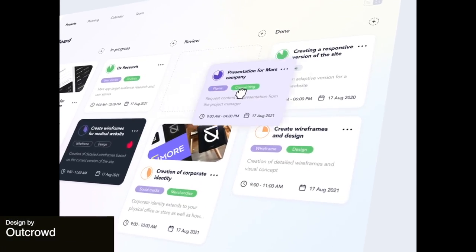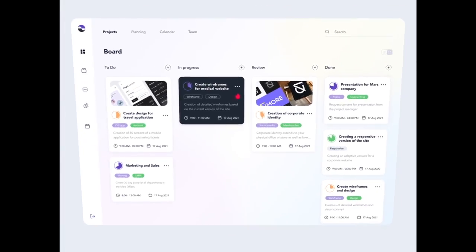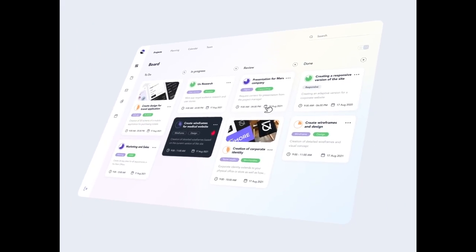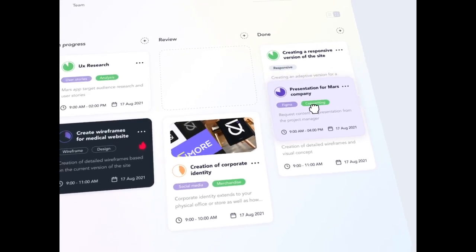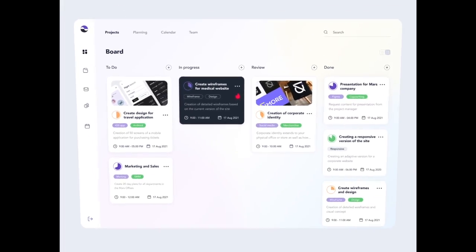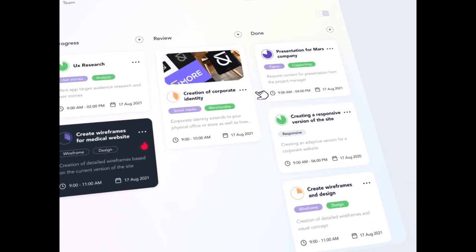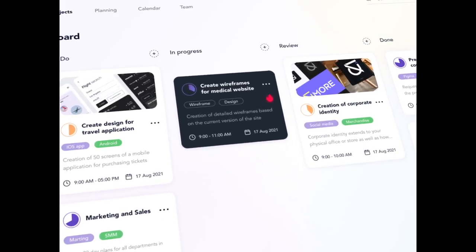This really neat and organized design with some fast-paced animation is for a task manager. These task managers are very often not super user friendly and are complicated for the average worker to use. This design makes it convenient and clear to update what tasks you need to do using a grid and a drag and drop system.